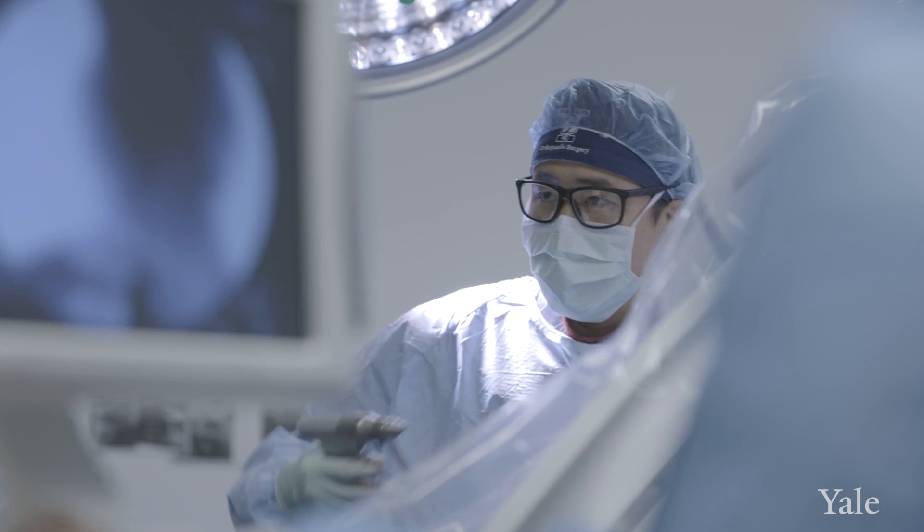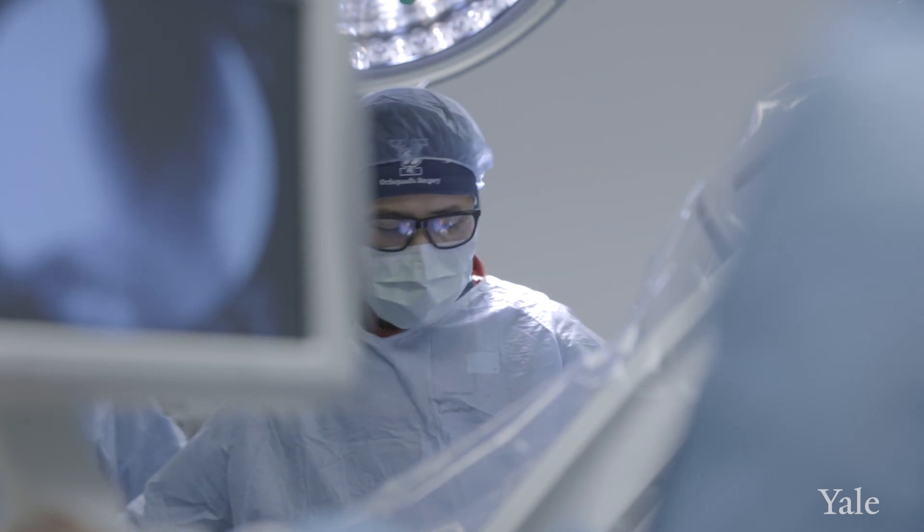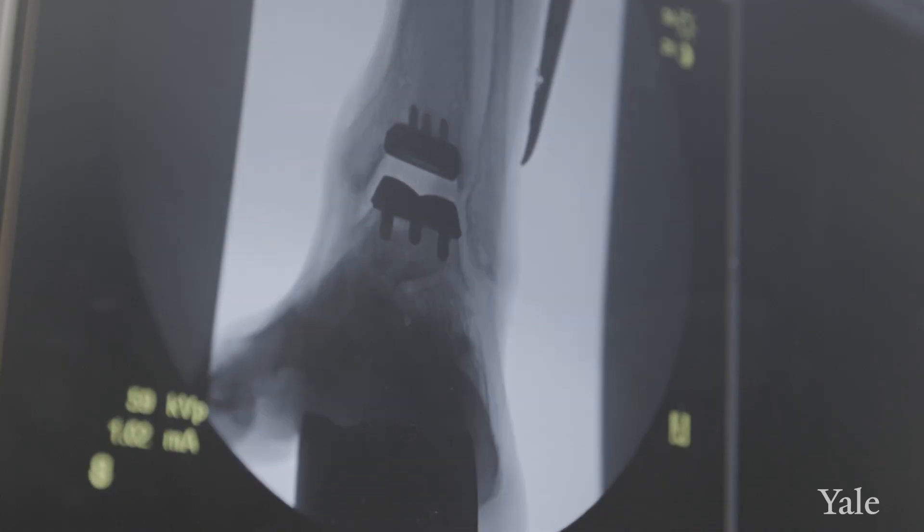My services include foot and ankle reconstruction, deformity correction, total ankle replacement, toe replacement, arthroscopy, fracture repair, and everything that relates to foot and ankle conditions.